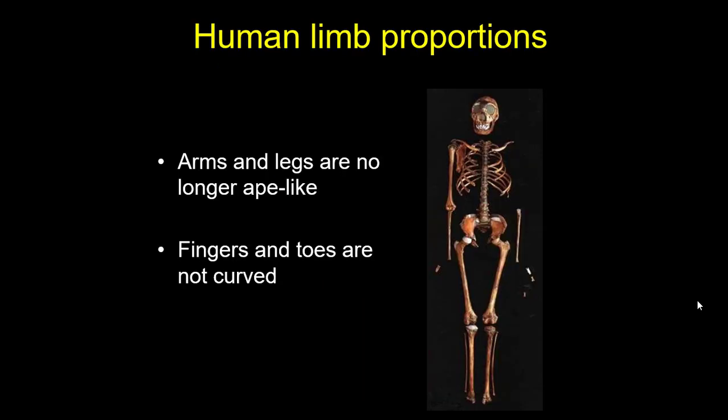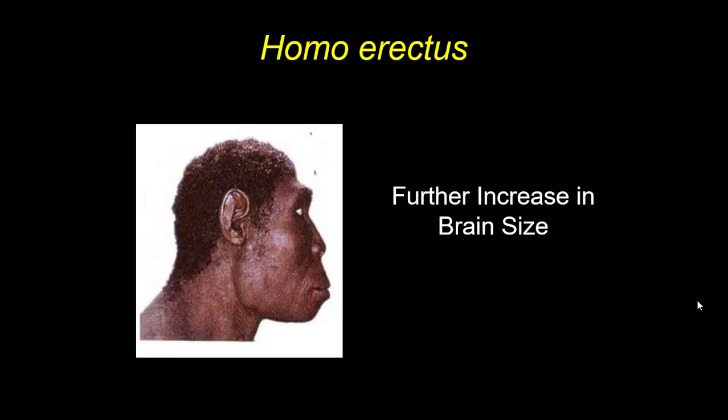Not a person yet, but getting a little bit closer — now the shoulders are no longer shrugged, the arms no longer reach down to their knees, the legs are long. These guys are traveling long distances, running marathons essentially. This is the first hominin with human limb proportions; no longer do they look like apes.